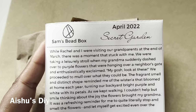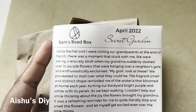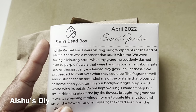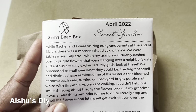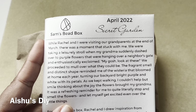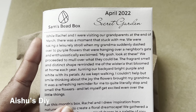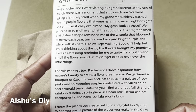While Rachel and I were visiting our grandparents at the end of March, there was a moment that stuck with me. We were taking a leisurely stroll when my grandma suddenly dashed over to some purple flowers hanging over a neighbor's gate and exclaimed, 'Oh my gosh, look at these!' The fragrant smell and distinct shape reminded me of wisteria that bloomed at home each year, turning our backyard bright purple and white. I couldn't help but smile thinking about the joy the flowers brought my grandma — a refreshing reminder to quite literally stop and smell the flowers.